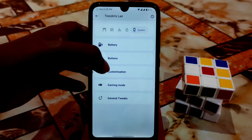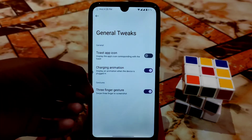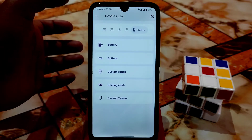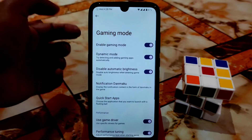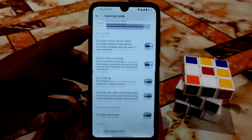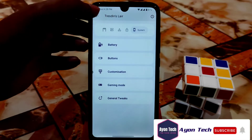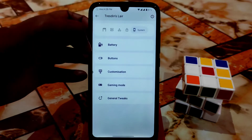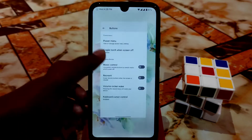General tweaks include a three-finger gesture working without any problem. There is a gaming mode built into this ROM — I already enabled it and played games with it. I already played PUBG and that was great performance. Customizations can be done as I already showed you, and the buttons section has what you need.